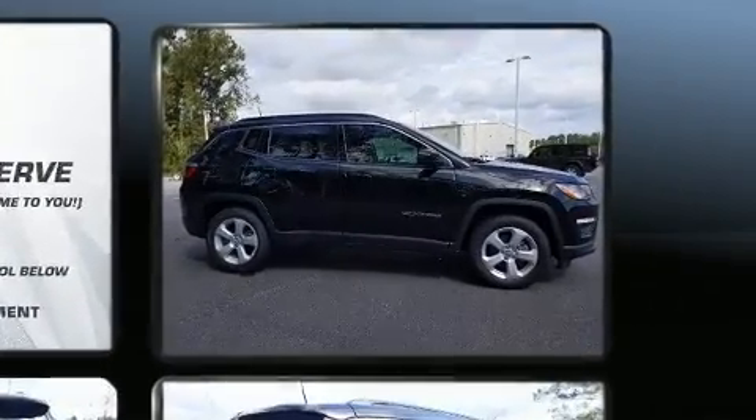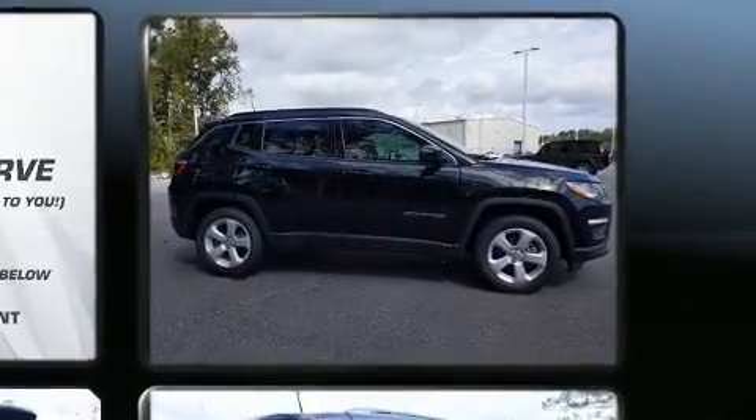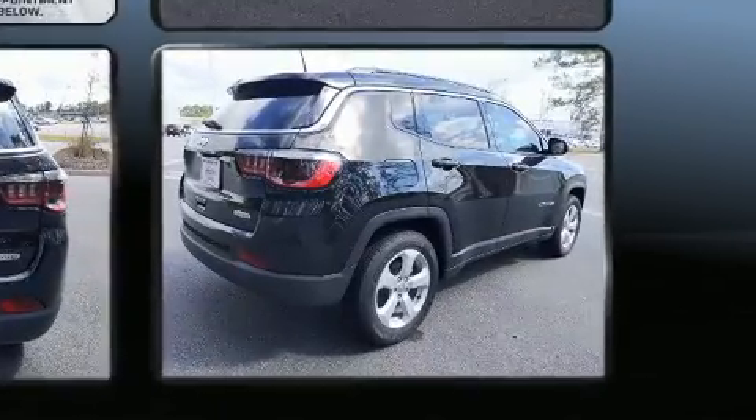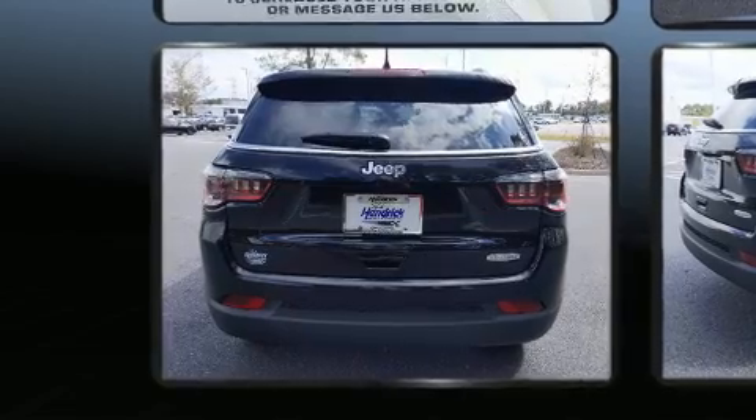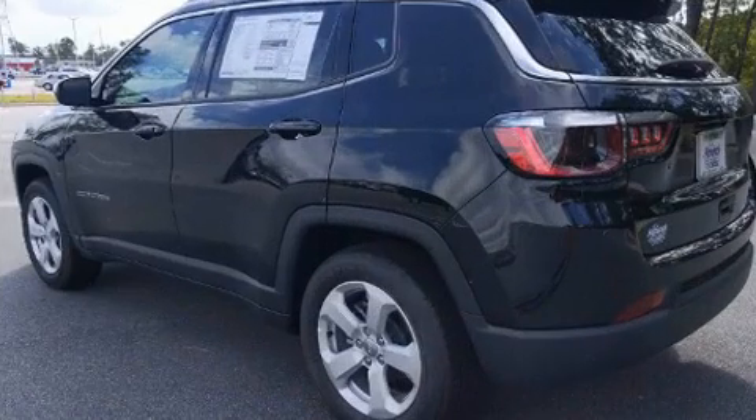Jeep prioritized comfort and style by including a rear window wiper, front dual-zone air conditioning, power door mirrors and heated door mirrors, a roof rack, and remote keyless entry.